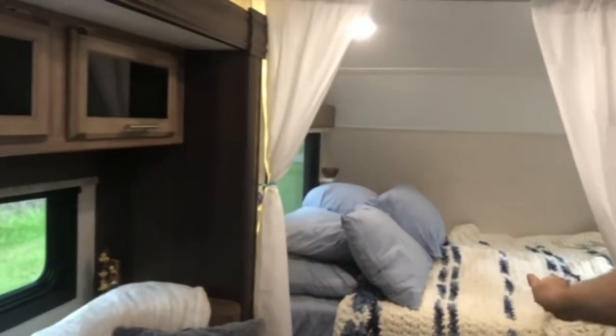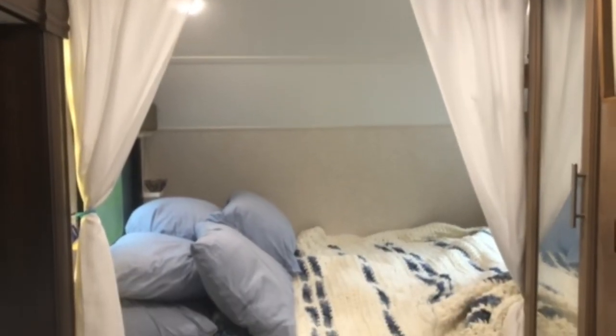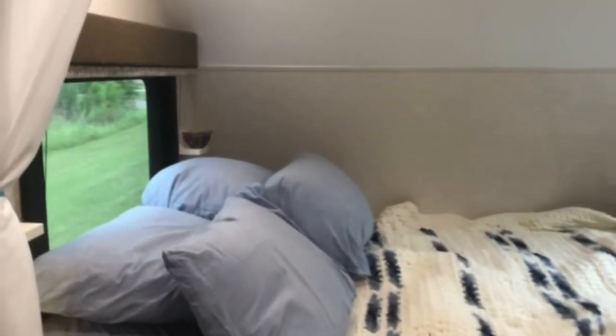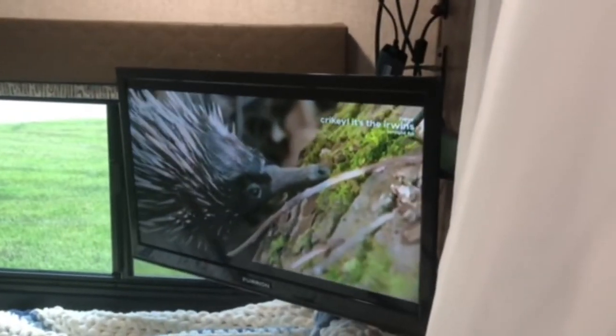The bed, I've been a little extra with, but I love it. We have TV with satellite. I think we even have Animal Planet on. Crikey, it's the Irwins.